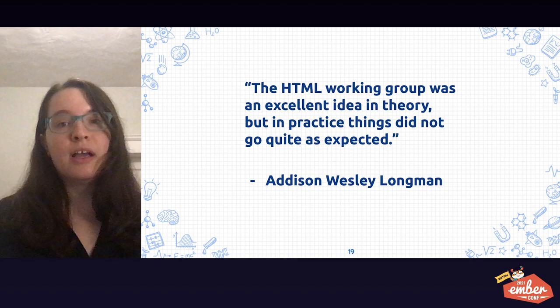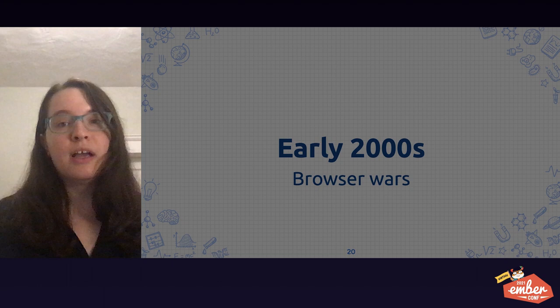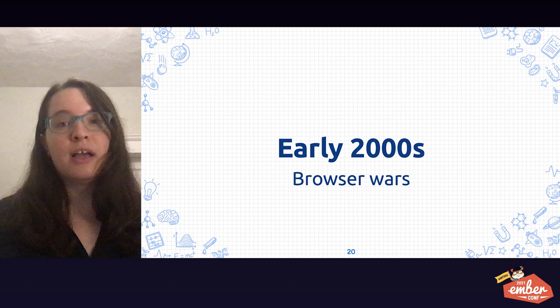Following this, business pressures pushed browser vendors to create their own smaller structured groups with an interest in getting things done quickly. In the early 2000s, this became known as the browser wars as vendors battled for the attention of users. Some interesting facts I learned while researching: the Internet Engineering Task Force had a theme song, and it's about as good as your high school's alma mater. HTML ERB is the name of the group that killed the marquee and blink tags — this was part of a negotiation between browser vendors. Netscape would only agree to let go of blink if Microsoft would give up marquee.